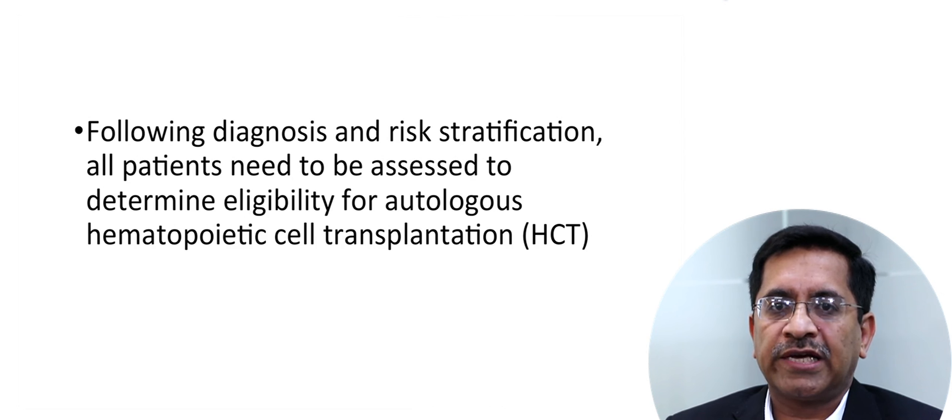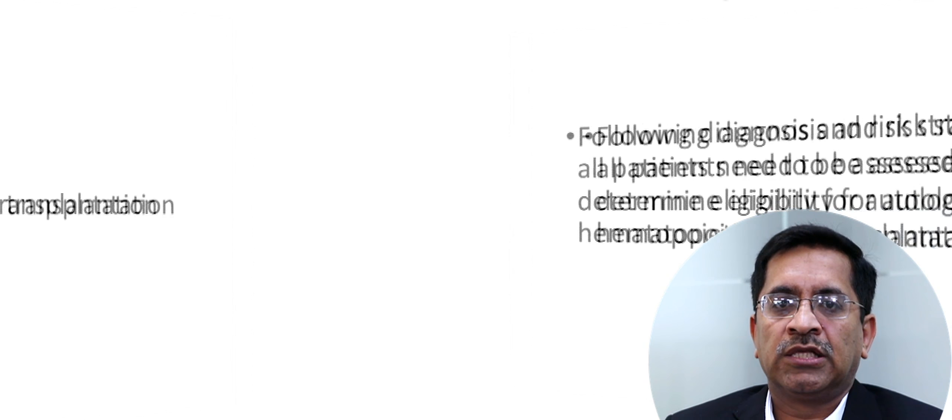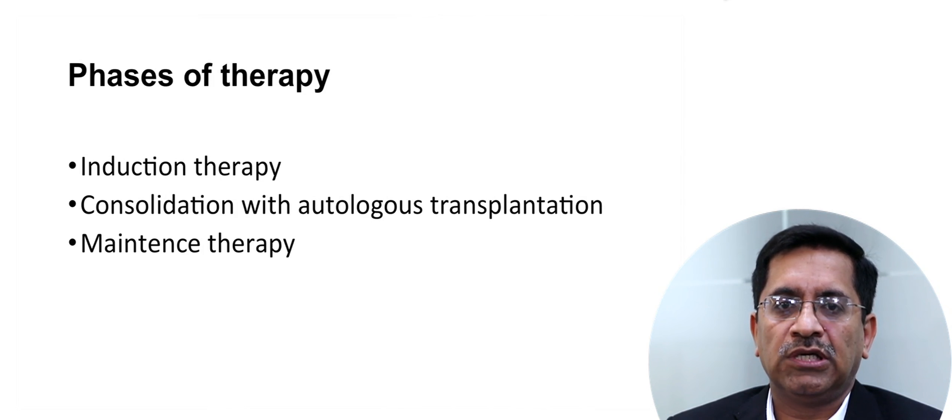Following diagnosis and risk stratification, all patients need to be assessed to determine eligibility for autologous hematopoietic stem cell transplantation. There are three phases of therapy: induction therapy, consolidation with autologous transplant, and maintenance therapy.